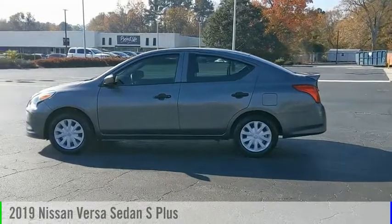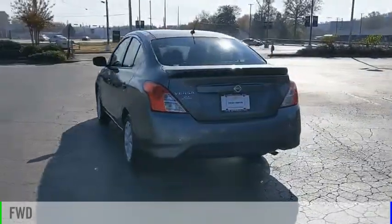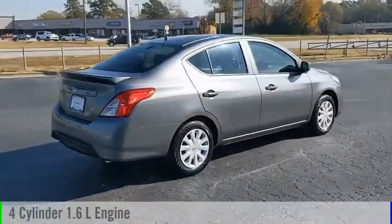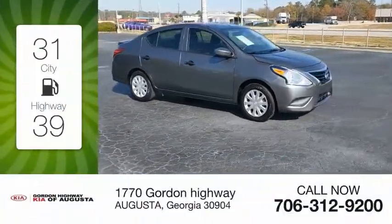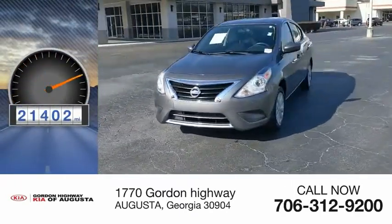Come test drive the 2019 Versa. This vehicle is powered by a front-wheel drive, 4-cylinder, 1.6-liter engine and comes with a continuously variable transmission. Great fuel efficiency saves you money by requiring fewer trips to the gas station. This vehicle has less than 25,000 miles.